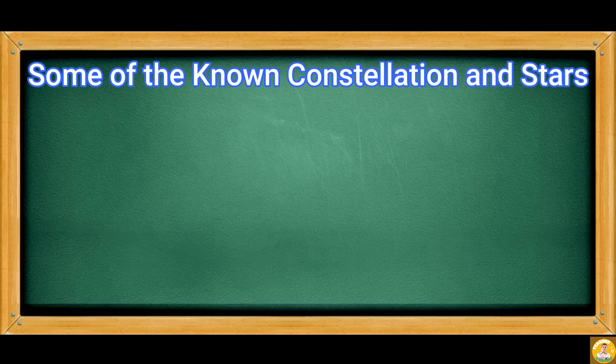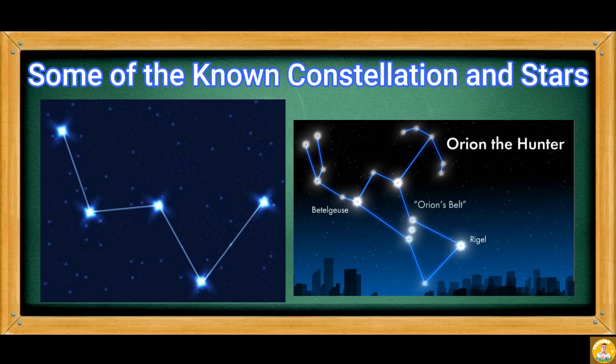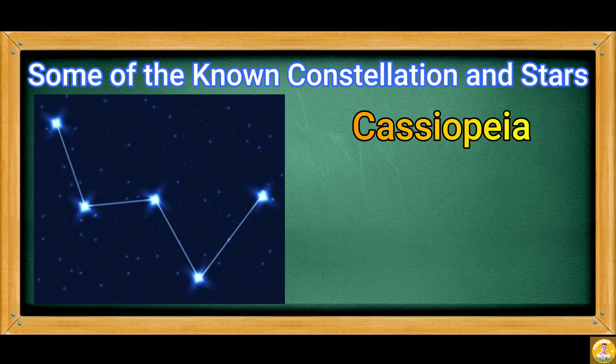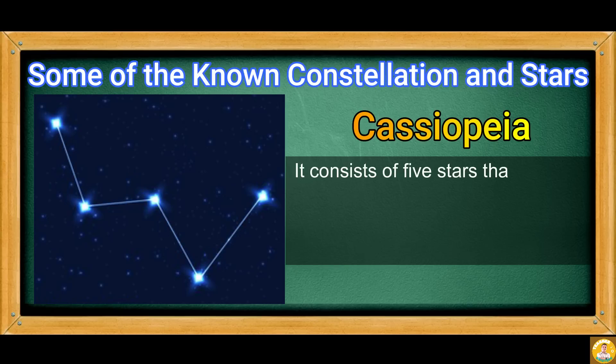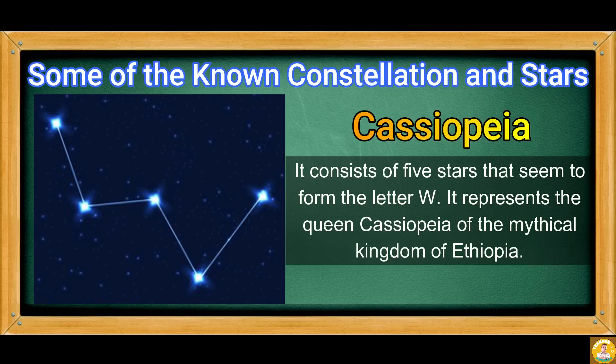Some constellations are named after Greek mythology legends. Two of them are Cassiopeia, the queen, and Orion, the hunter. Cassiopeia consists of five stars that seem to form the letter W. It represents Queen Cassiopeia of the mythical kingdom of Ethiopia.